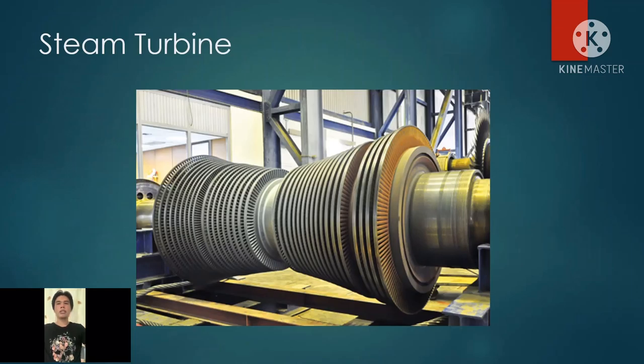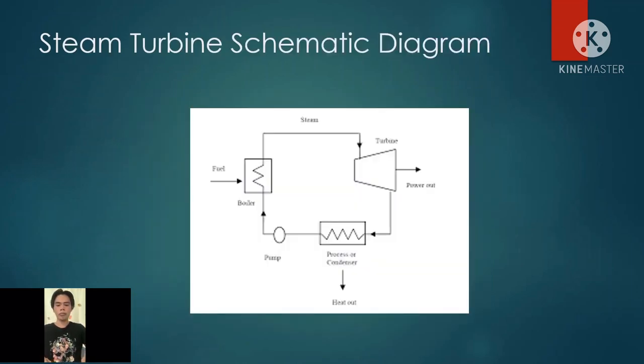Here is a picture of an actual steam turbine. Here is a picture of a simple steam turbine schematic diagram. Fuel is burned in the boiler to create steam. By using the steam, work is generated through the expansion of vapor, which is then converted into electricity through a generator. After the turbine, in order to condense the steam, a heat ejection must occur through the condenser. Then the pump — the pump's main purpose is to convey and introduce back the condensed steam to the boiler.